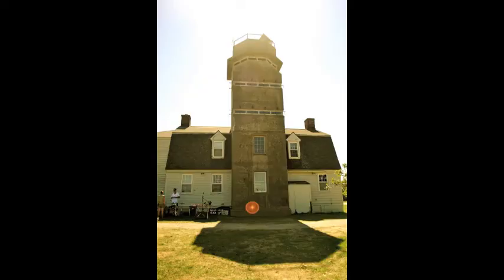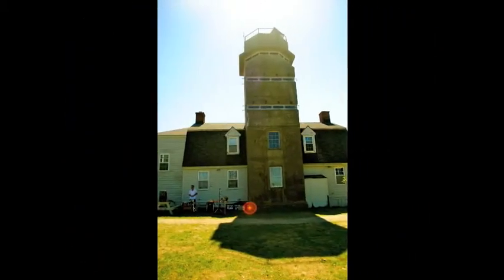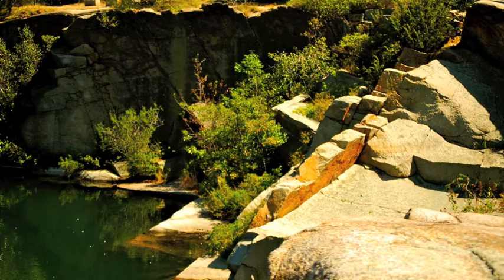The land at Halibut Point was left untouched for many years until World War II started. In 1943, the artillery fire control tower was built. The military history of Halibut Point goes all the way back to the War of 1812.